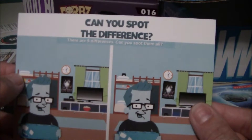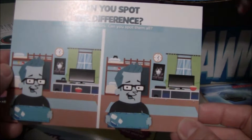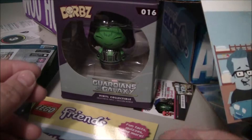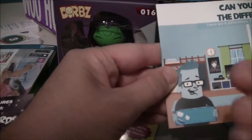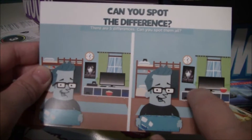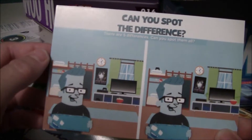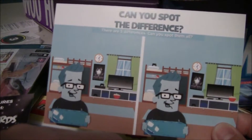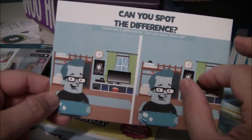The boy card also has spot the five differences and it's a different picture. The popcorn's in a different place. The game console is in a different place. And look at the poster — that one's crooked, it's not straight, and this one's straight.